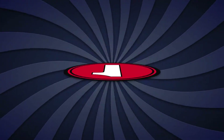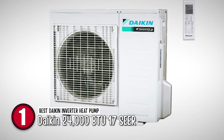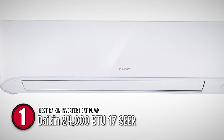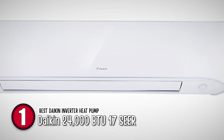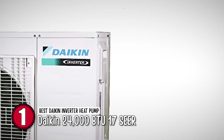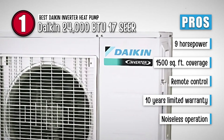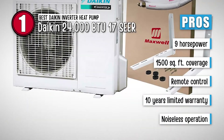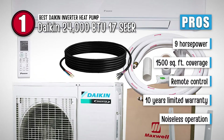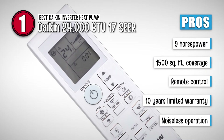Finally, we have the Best Daikin Inverter Heat Pump – Daikin 24,000 BTU 17 SEER. Daikin has come up with an amazing heat pump which has all the right features. The area coverage and heat generation are remarkable, and the price is great too. Its pros are: it has energy efficiency of 9 HSPF, an area coverage of 1,500 square feet, a remote control for easy control of heat, a 10-year limited warranty by the manufacturer, and a noiseless operation on the outdoor condensing unit.